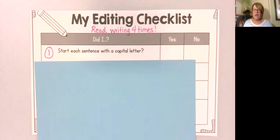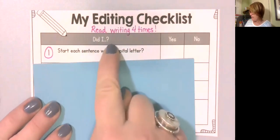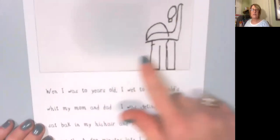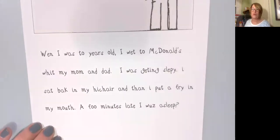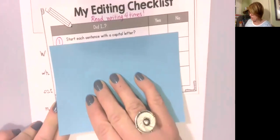I'm going to model each of these steps, and after I'm done modeling each step, I'm going to stop in between to give you time to do the same thing on your paper. The first part of our editing checklist asks us: did I start each sentence with a capital letter? That's the only thing I'm going to check right now in the writing piece that I have. This is a first grader's picture, and the only thing we're going to check is whether each sentence starts with a capital letter.